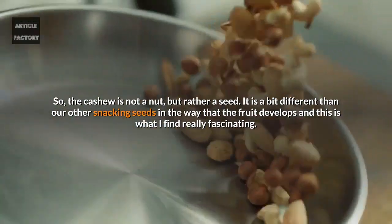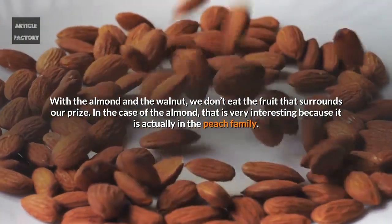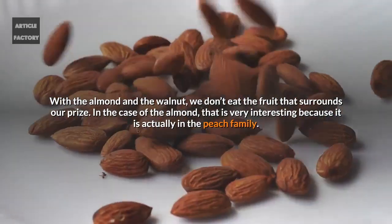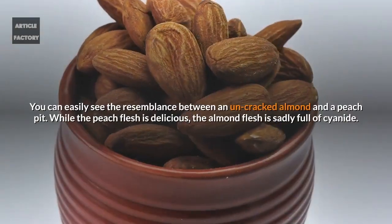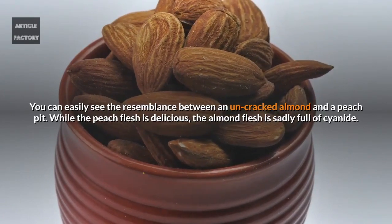The cashew is a bit different from other snacking seeds in the way the fruit develops, and this is what is really fascinating. With the almond and the walnut, we don't eat the fruit that surrounds our prize. In the case of the almond, that is very interesting because it is actually in the peach family. You can easily see the resemblance between a new and cracked almond and a peach pit.